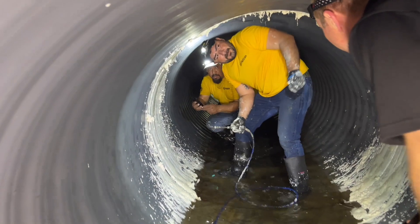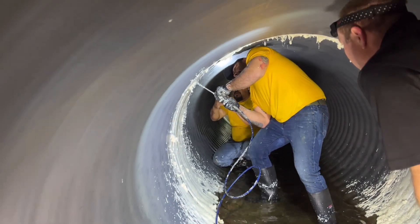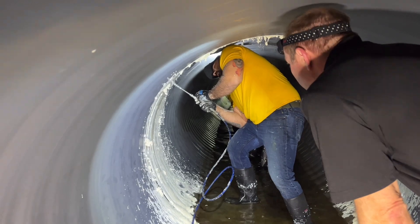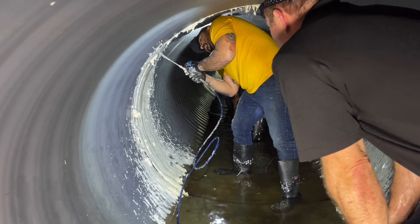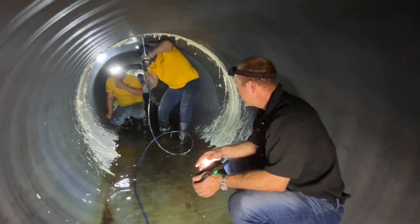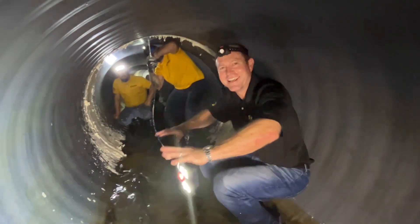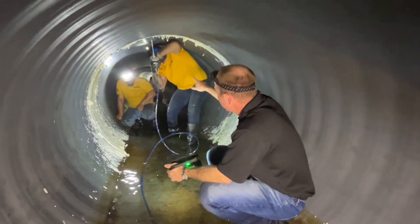Just working our way around the clock. We're working around to the top point now. Our monitor down on the end started to feel the product permeating on the bottom of the tube — you can actually feel it start to vibrate a little bit. He's working on his very last point up at the top.